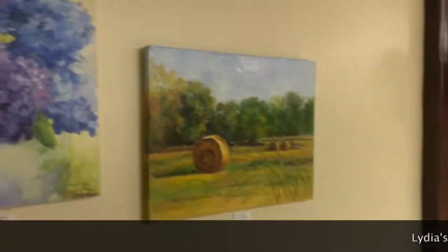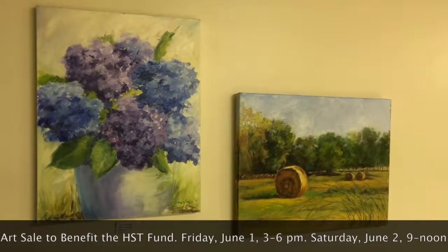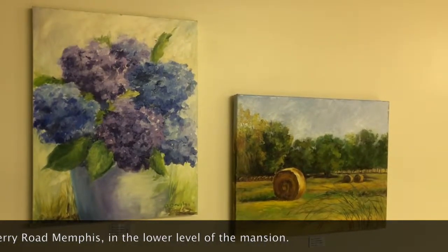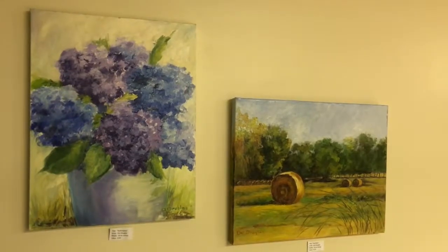In front of you, you see an oil done by Dot Douglas, a friend of our school. Dot has painted since 1967. You can see that she has really developed a technique, and she is so gracious to donate some landscapes that you see in front of you and some others that you're going to see in just a moment.